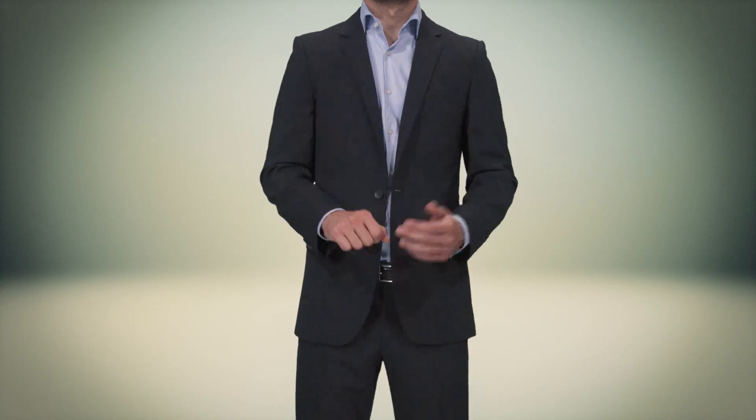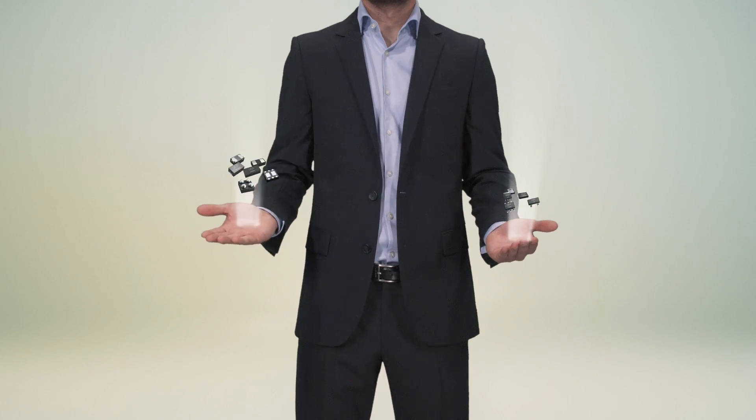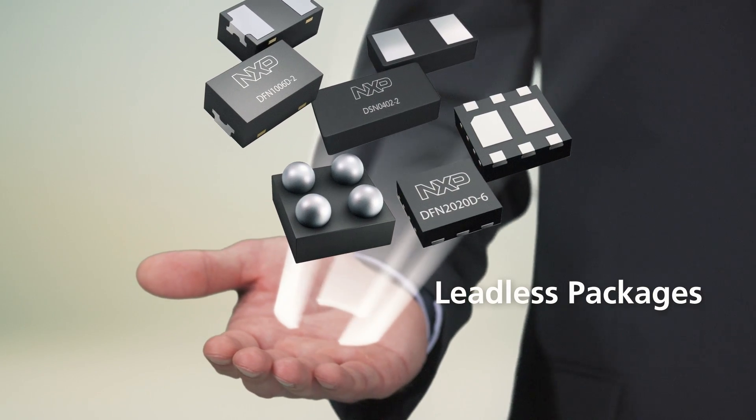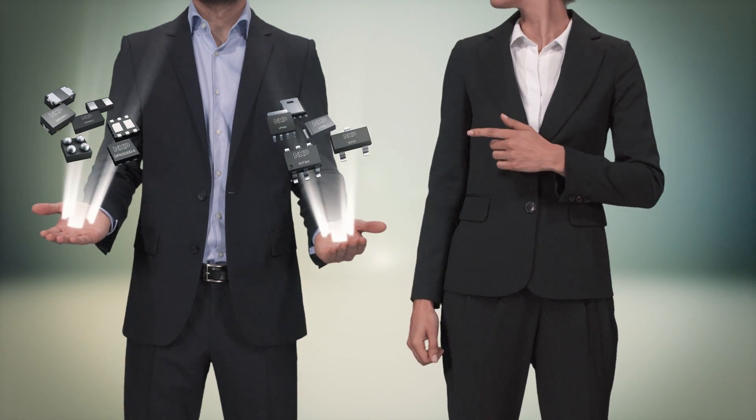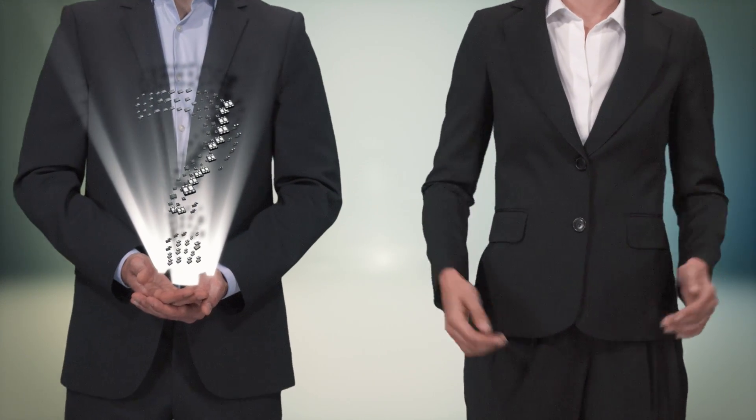When it comes to discretes, you can choose between leaded SMD packages or leadless packages. Both have their advantages. But which is the best choice? Well, let's consider how you'd like to use them.